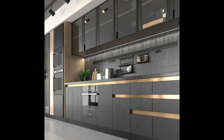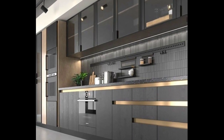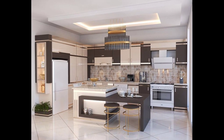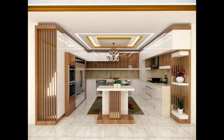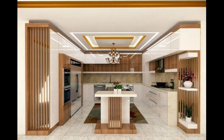Number nine: set a realistic budget and stick to it — modern kitchen cabinets can vary widely in price, so plan accordingly. Number ten: explore eco-friendly options like cabinets made from sustainable materials to minimize your environmental impact. Number eleven: tailor the cabinet designs to your specific needs, whether it's for cooking, entertaining, or additional storage.